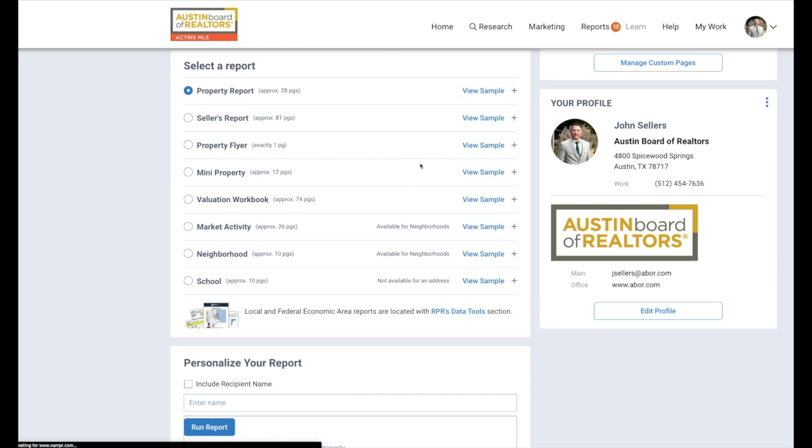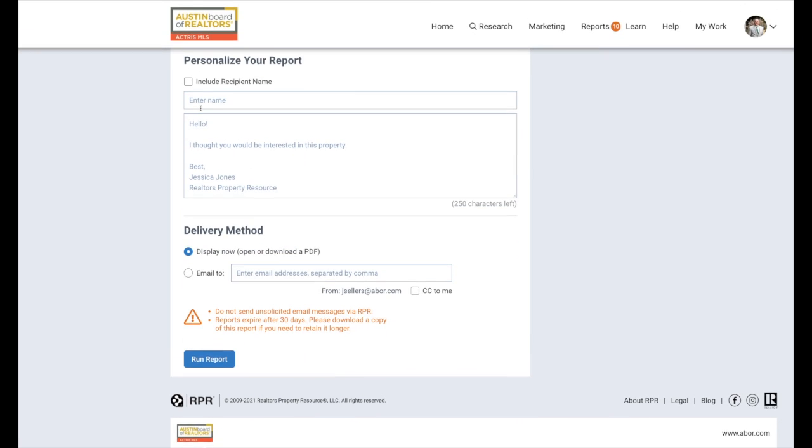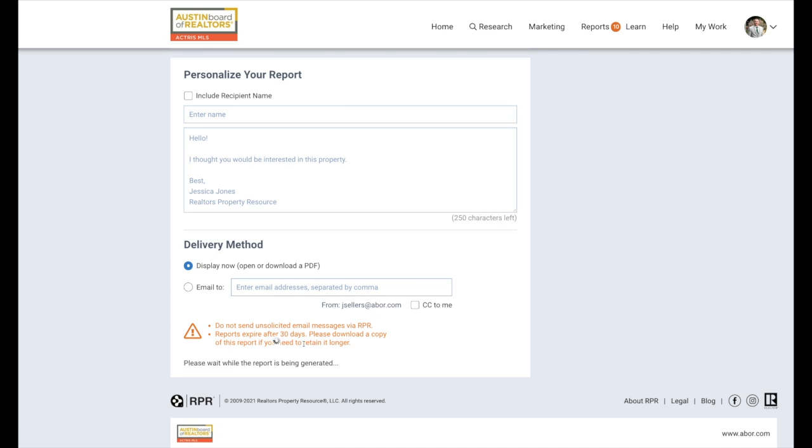Once you click on that, you're going to have a couple different options. We have a full property report and we also have a mini buyer report, which is about half the pages. Simply select your report, go down to the bottom, make sure it is on 'Display Now,' and hit 'Run Report.'